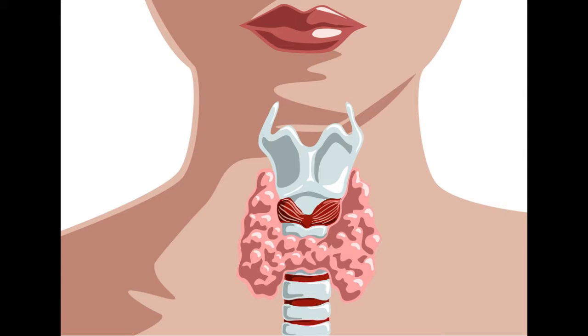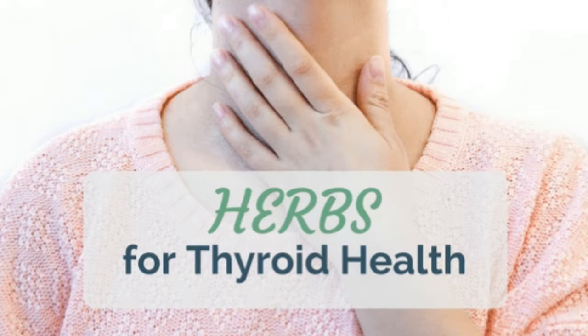The most effective homemade drink to balance your thyroid gland. We're going to show you how to make this homemade drink, which will help you improve the function of the thyroid gland. This homemade drink is very simple and easy to make — just follow the simple instructions.